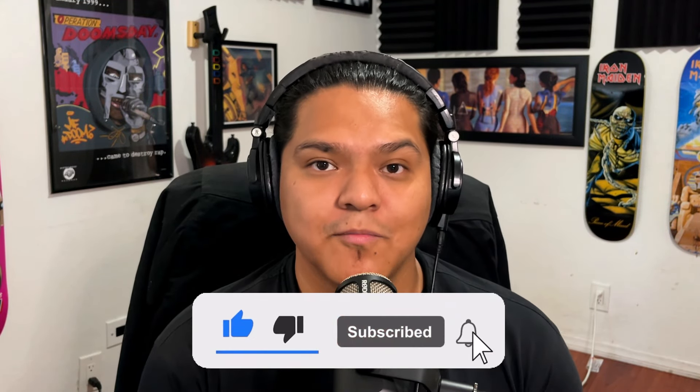If you're liking this type of content, feel free to drop a like — it really helps out the channel. Subscribe for more future sneaker updates, drop a comment below of what sneakers you're looking forward to this week, and follow us on our socials — links are down in the description. As always, thank you for listening, thank you for watching, and we'll see you on the next one.